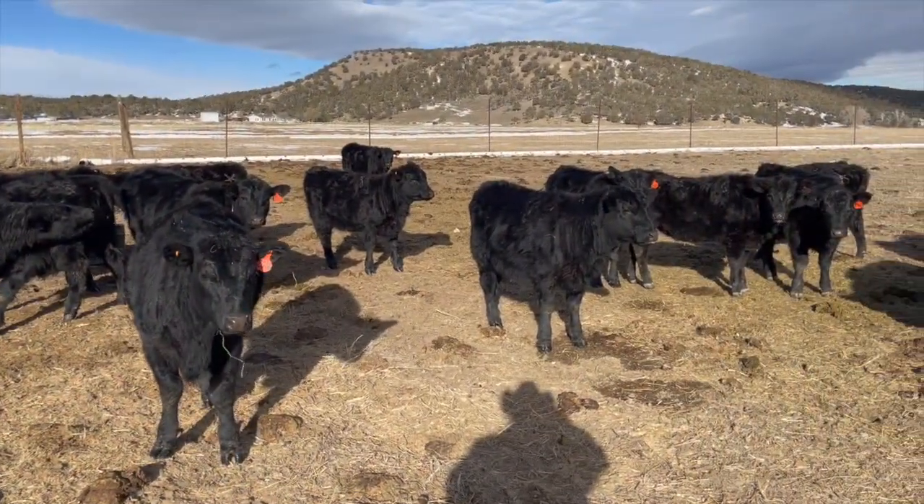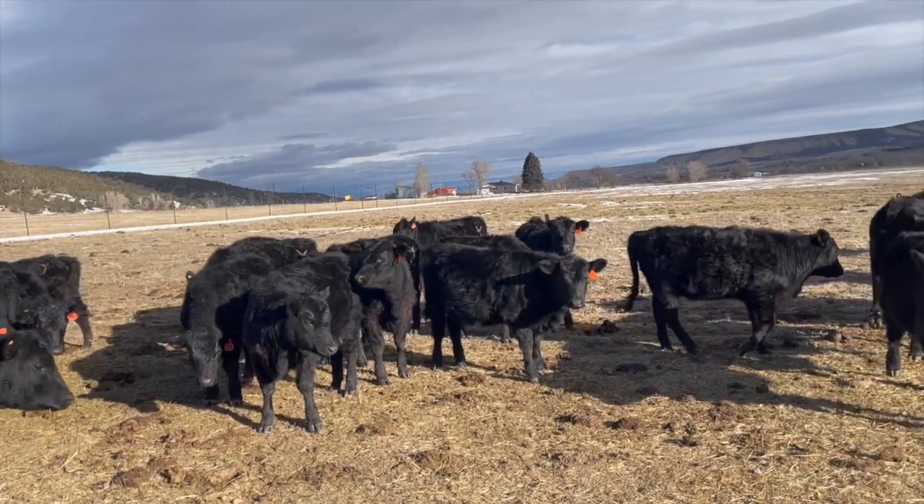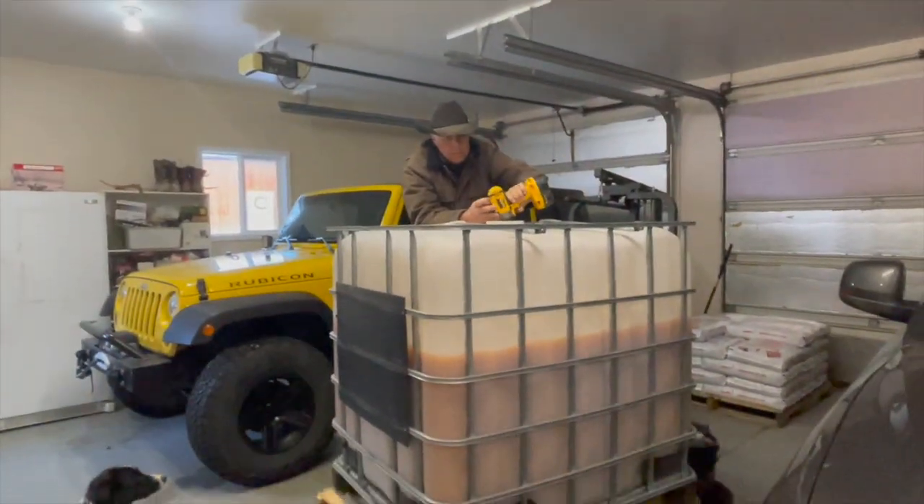I also notice a healthier shine to the hair coat, especially on my heifer calves. I'm also concerned about soil health with ivermectin, as it's reported to be harmful to dung beetles and earthworms.